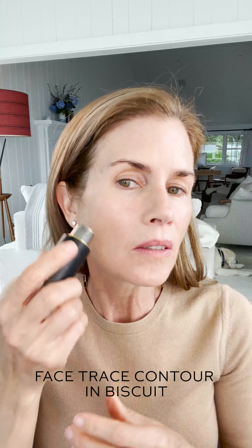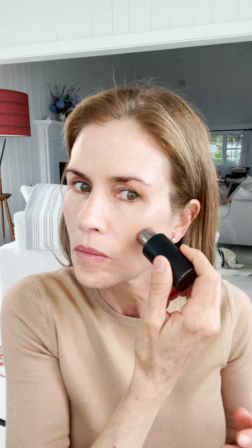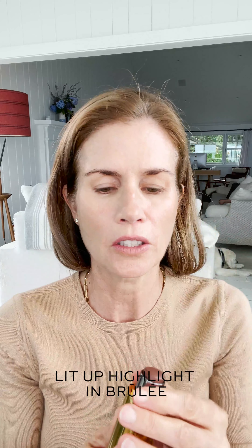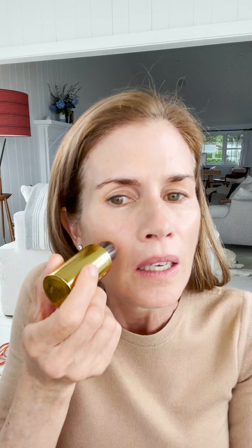Then I'm going to give myself some Face Trace in Biscuit — give myself a little bit of contour on my nose. Because my eyes are going to be matte, I'm going to give my cheeks a bit more of a radiant finish. So I'm using Brulee and lighting up the top of my cheek.